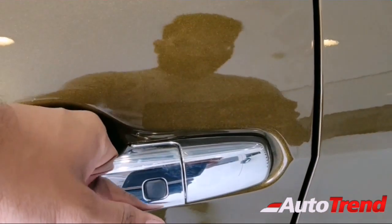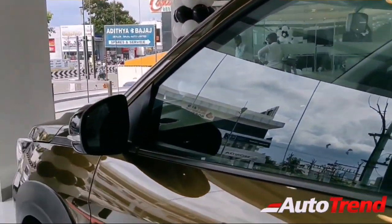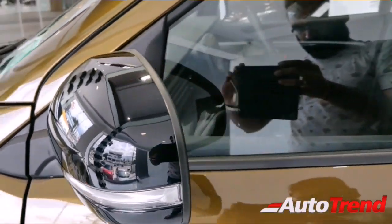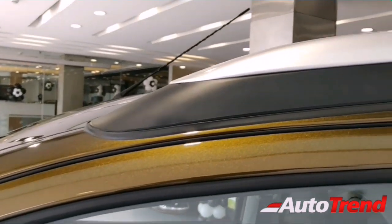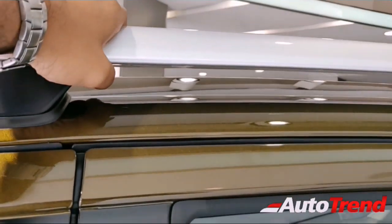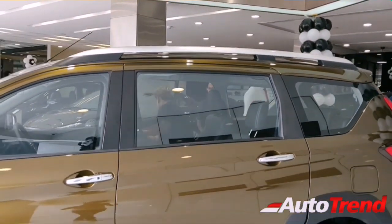The car has the same chrome door handles as the Maruti Suzuki Ertiga. The ORVMs are all black with a glossy finish, which is in contrast with the body color. The roof rails are massive — the longest I have ever seen on any production vehicle — and they really make this XL6 look much taller.